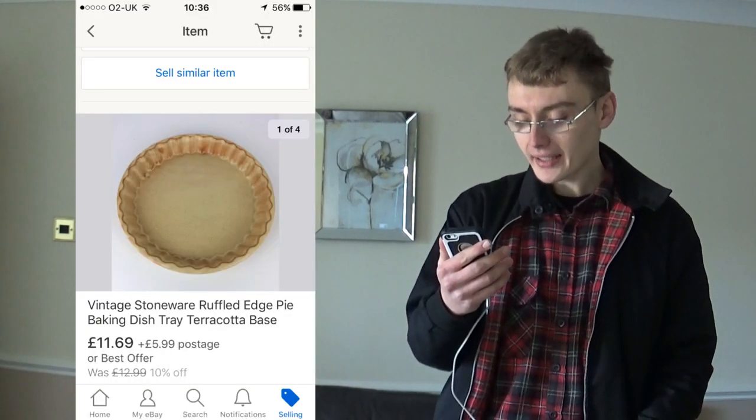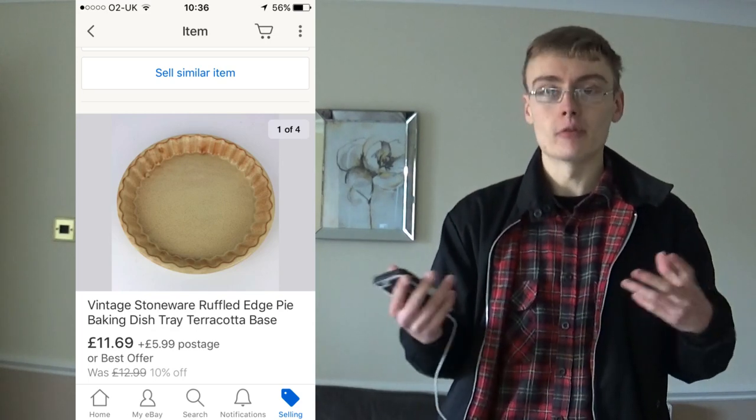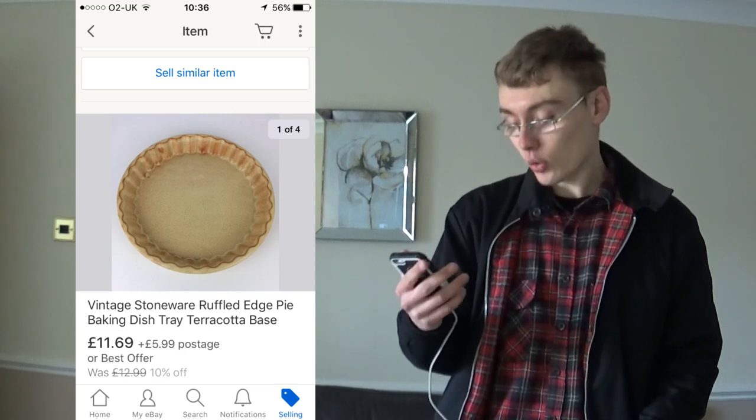This one was a vintage stoneware ruffled edge pie dish. It came in the 22 or 23 boxes of stuff from the auction house I bought for around £300. Sold for £11.69 plus postage in my 10% off sale - nothing majorly special but it was quite a big dish so I thought I'd list it and see.